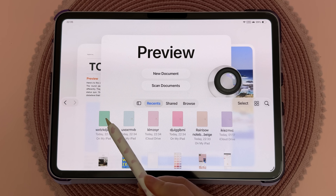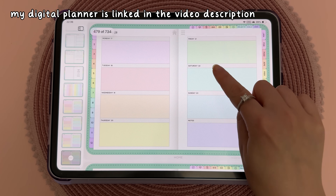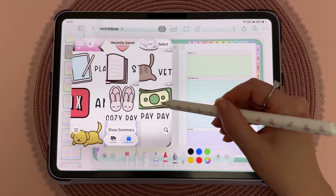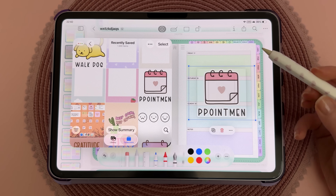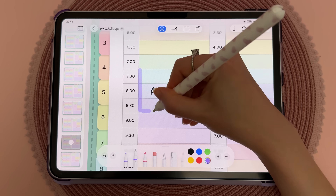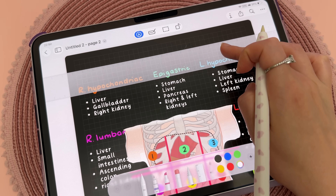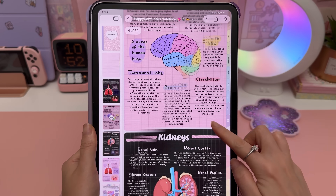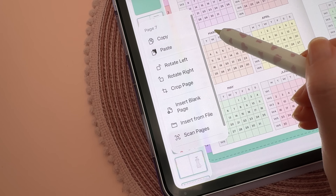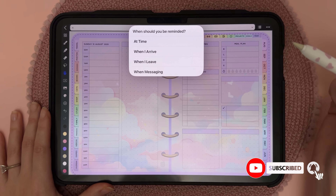I'm really excited that the Preview app has finally come to the iPad. If you've used a Mac, you'll know how useful this is. It's fantastic for working with PDFs — all the hyperlinks in my digital planner work perfectly, and you get the same markup tools as the Notes app. You can add images, reorder pages, scan and sign documents, and even fill out forms. I've been relying on third-party apps like GoodNotes, but Preview looks like a great free built-in alternative for digital planning and note-taking, even if it's not as advanced. This is a major upgrade for anyone handling documents.